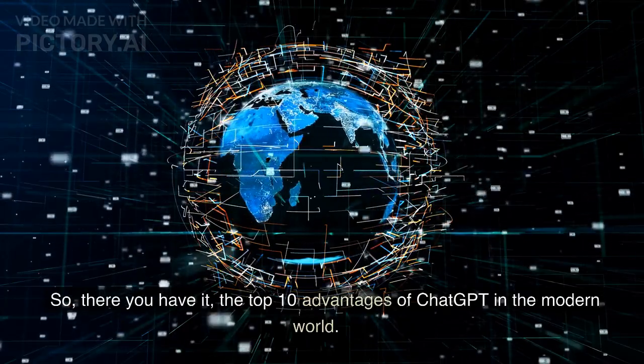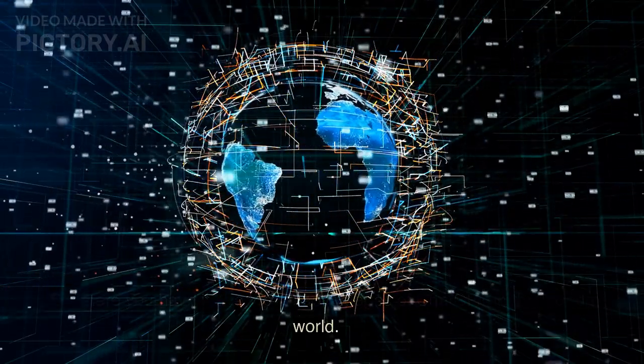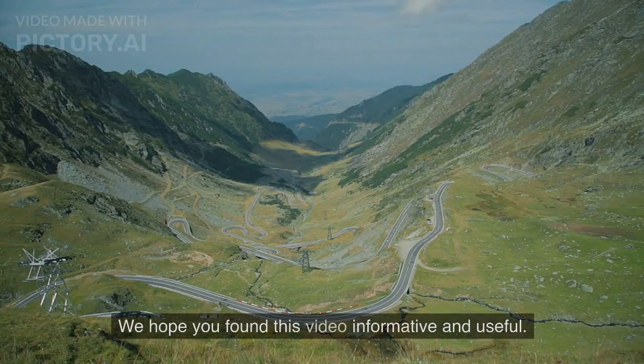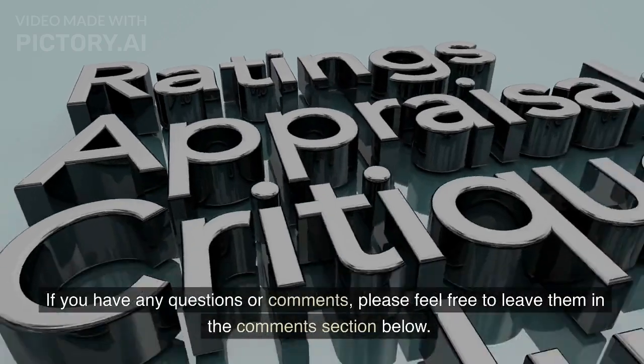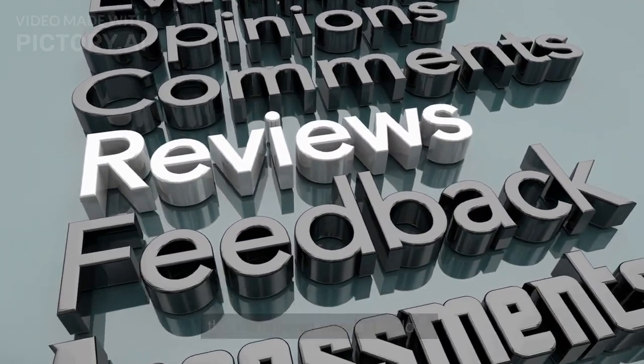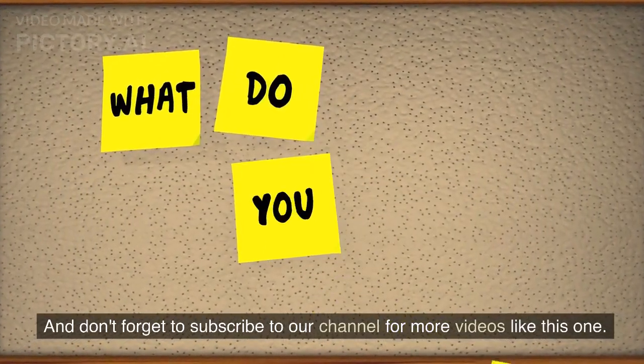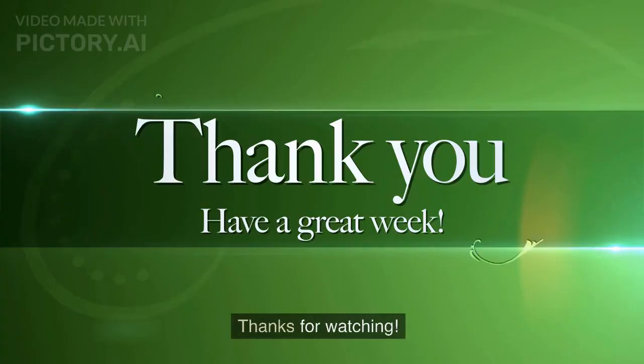So there you have it — the top 10 advantages of ChatGPT in the modern world. We hope you found this video informative and useful. If you have any questions or comments, please feel free to leave them in the comments section below. And don't forget to subscribe to our channel for more videos like this one. Thanks for watching.